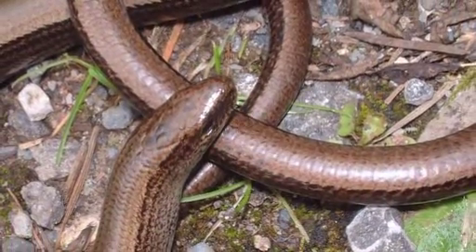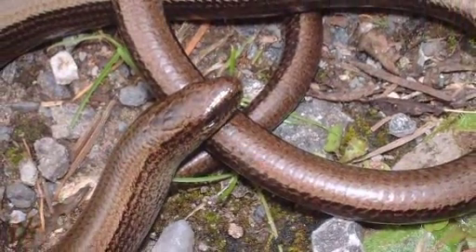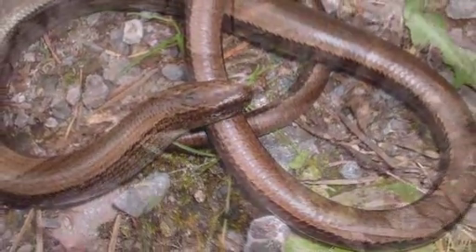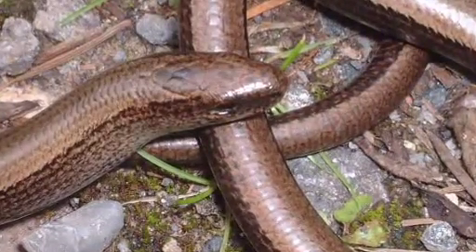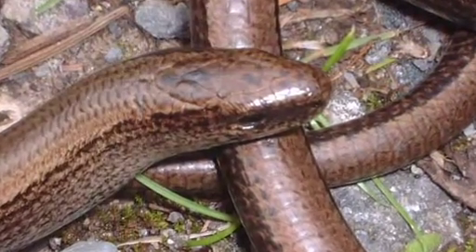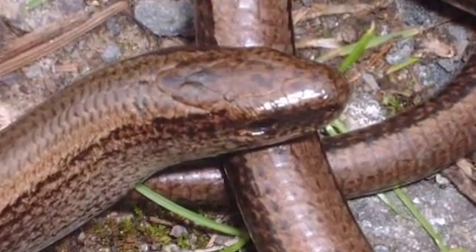At first glance, slow worms look like snakes, but technically they're lizards. It's just that they're legless. But if you're lucky enough to see one close up, look it in the eye. If it winks at you, then you'll know it's a lizard, as unlike snakes, lizards have eyelids.